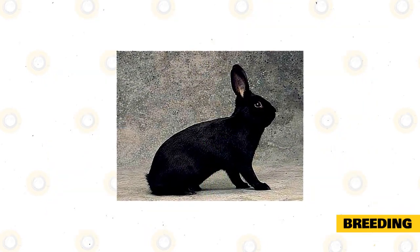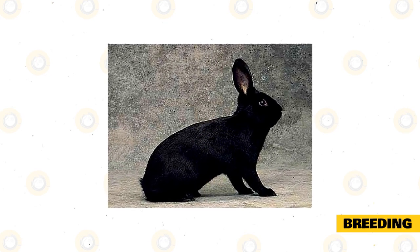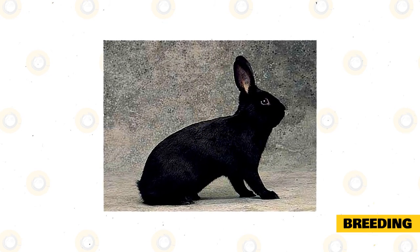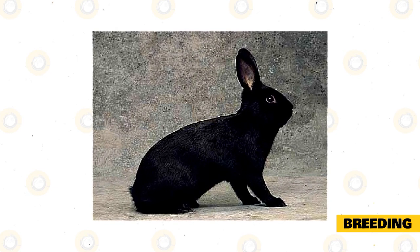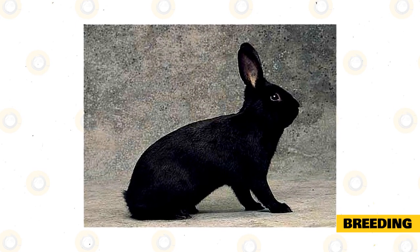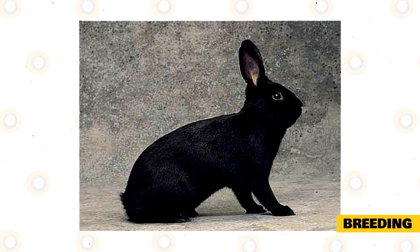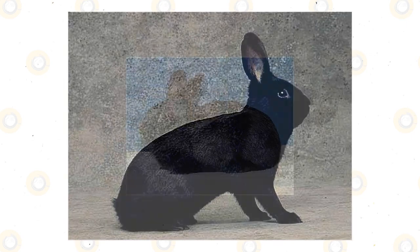Before breeding any rabbits, you need to ensure that you have the room and the capability to keep any kittens that are produced. There are already a lot of unwanted rabbits, and they do not fetch a lot of money so are unlikely to yield a profit. A rabbit can have a litter of up to 14 kittens, although the average litter size is 7. The gestation period is between 4 and 5 weeks, and rabbits can breed from a very young age.